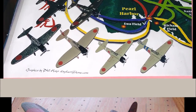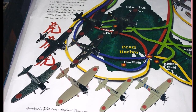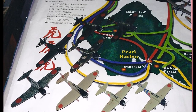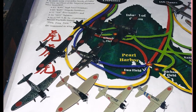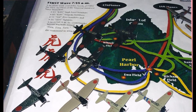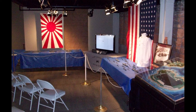That display remained up until the summer of 2002 when I took it down. My next opportunity came around 2006 at the IPMS Nationals — they were doing a group build on Pearl Harbor aircraft. I put a couple in: down on the bottom left is a high-level bomber I did, and also a torpedo plane right next to it on the right. This display was only up a couple of days at that nationals.